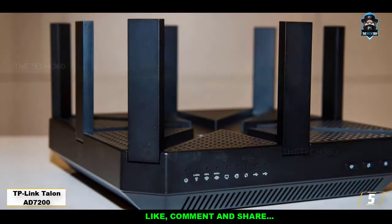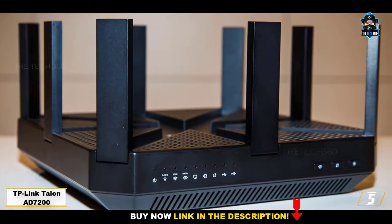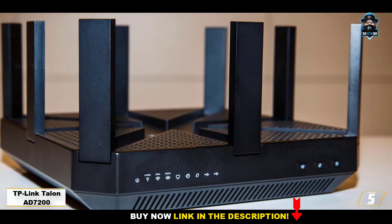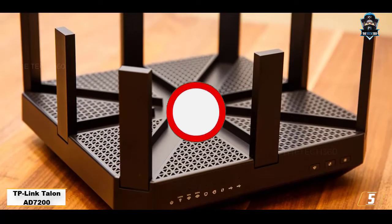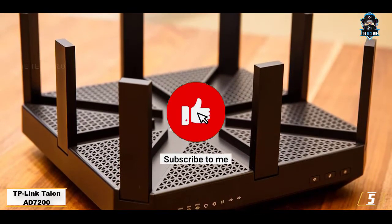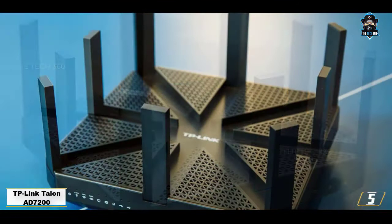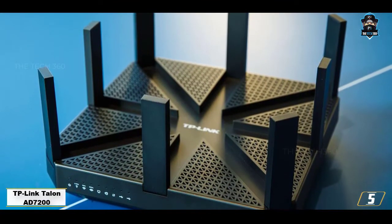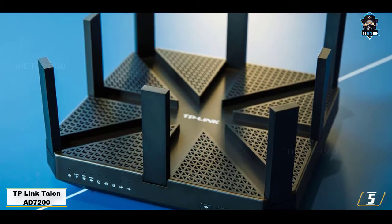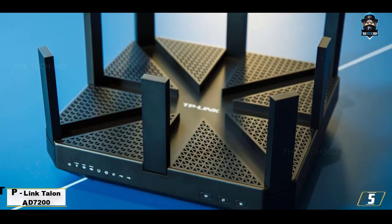If you thought the Nighthawk X10 is large, wait till you see this one. The TP-Link Talon AD7200 dwarfs its competitor with dimensions of 9.0 x 9.0 x 1.7 inches. This gargantuan router is one of the biggest home routers available in the market today. While its size may be imposing, the design is understated. The smart antenna design lets you fold down all 9 antennas to provide a flat top surface. Overall, the design philosophy follows function over form.